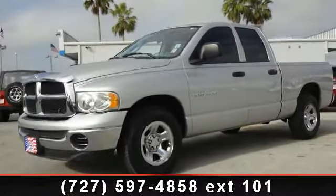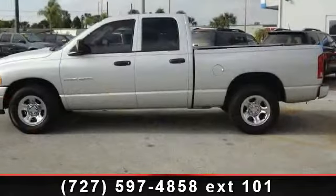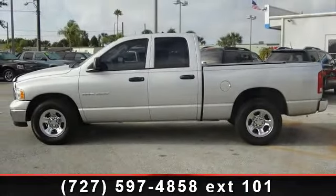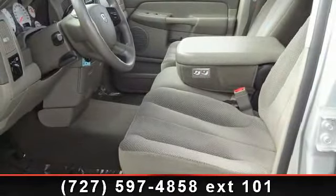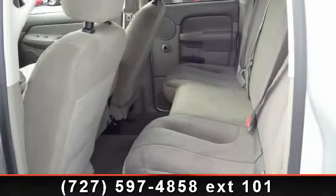Imagine yourself in this 2005 Dodge Ram 1500. This may be the set of wheels you've been looking for. This vehicle comes with a reliable 8-cylinder engine connected to a smooth-shifting automatic transmission. Some of the top features included with this vehicle are passenger side-covered visor